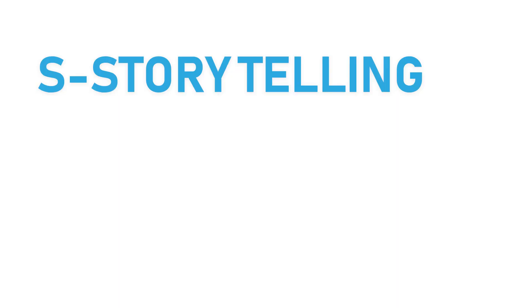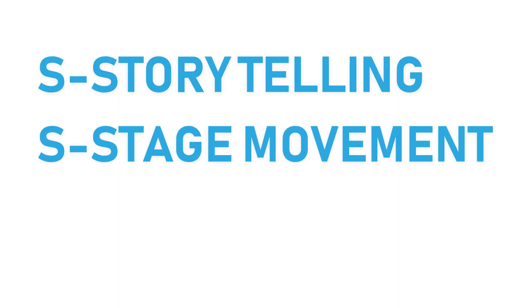For example, see how I designed this speech and spoke without prompting. I used the SSD design. What does that mean? Well, remember — it stands for Storytelling, Stage movement, and Design. Easy, isn't it? You could do it too. Make a design out of your speech.